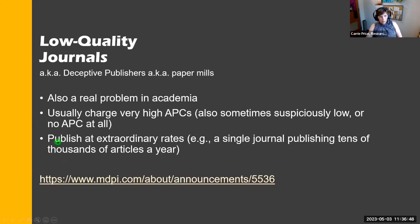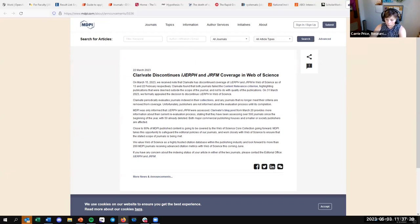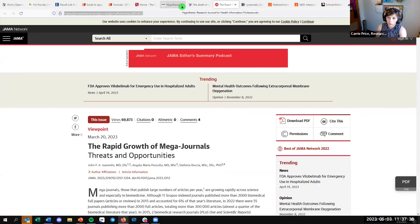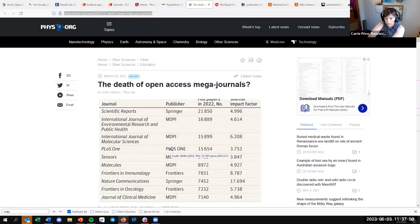Low quality journals might charge a high or low APC, or sometimes none at all — so it can be hard to tell. They might publish at extraordinary rates. Recently, Clarivate discontinued a journal from publisher MDPI because they were publishing like 3,000 articles a day — hundreds of thousands of articles per year — and conflating their metrics with huge impact factors. These open access mega journals are creating real problems in academia.